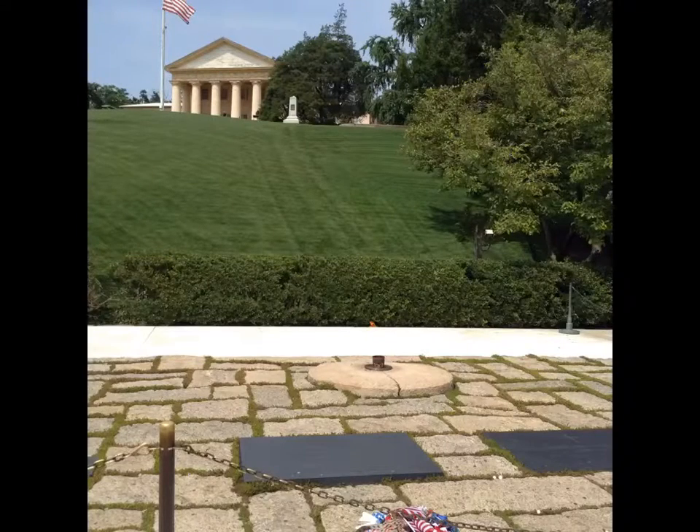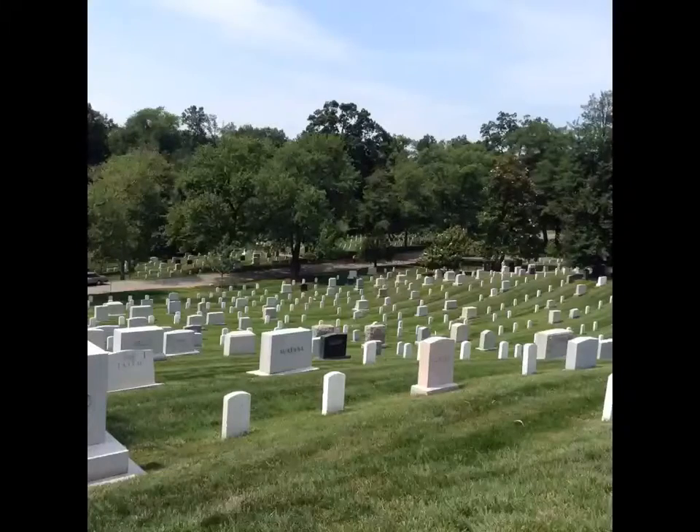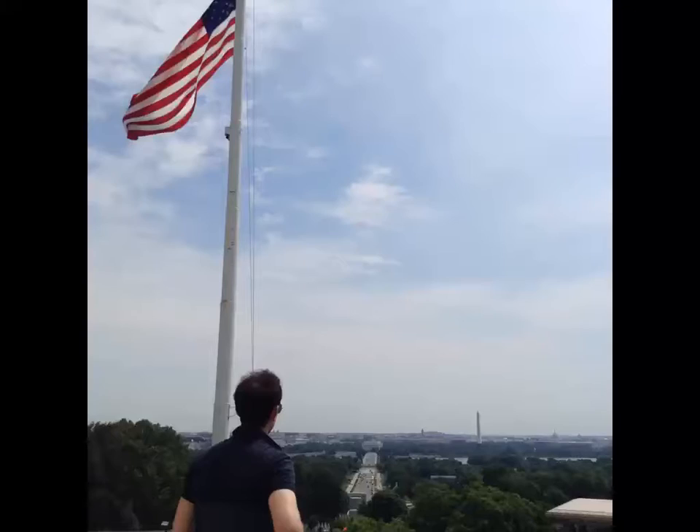We also visited Arlington Cemetery, which is the final resting place of President John F. Kennedy and many of his family members. It is a beautifully maintained cemetery, with a fabulous view of the city of D.C.